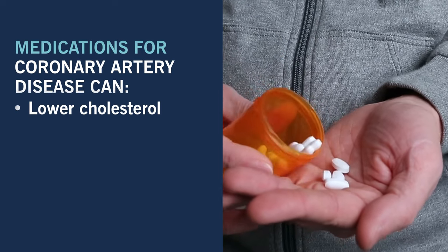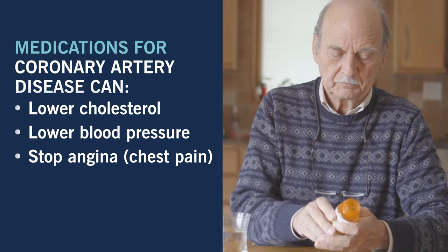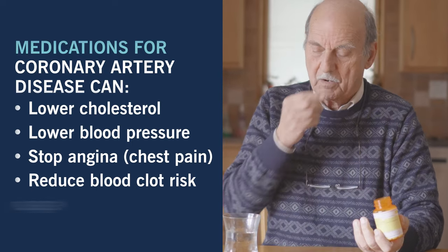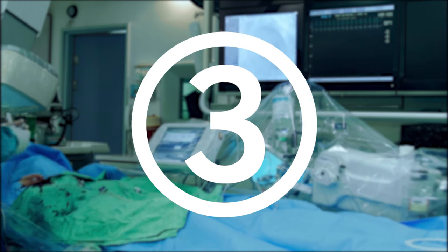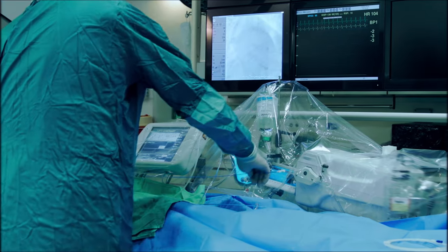Number two, take medication. Your doctor may prescribe medications that will lower cholesterol like statins, lower blood pressure, stop angina or chest pain, reduce the risk of blood clots, and lower blood sugar levels if someone is diabetic.